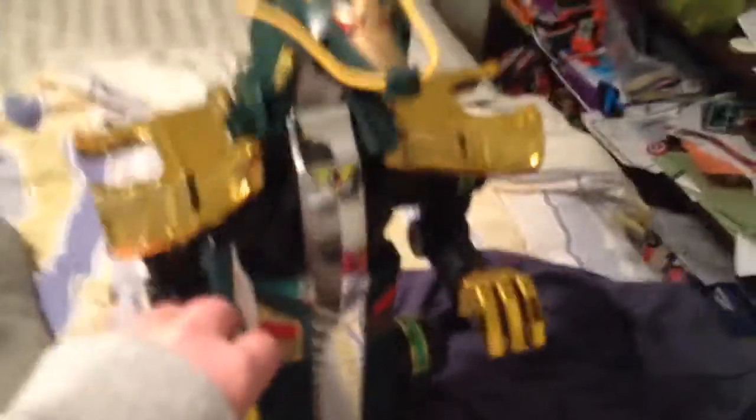Exclusive to Toys R Us. So yeah, that is these. I will probably be doing a more in-depth review, but I'm just opening them right now. This is just a catalog, and I got Serpentera. And he is massive — here is my hand compared to him.